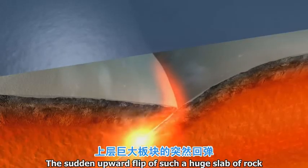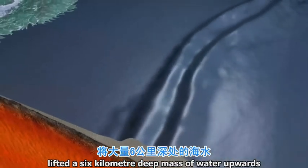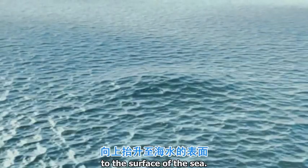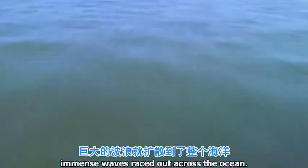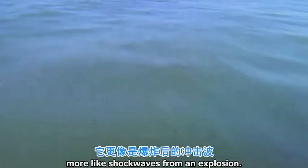The sudden upward flip of such a huge slab of rock lifted a six kilometer deep mass of water upwards to the surface of the sea. As it collapsed back, immense waves raced out across the ocean — not like normal sea waves, more like shock waves from an explosion.